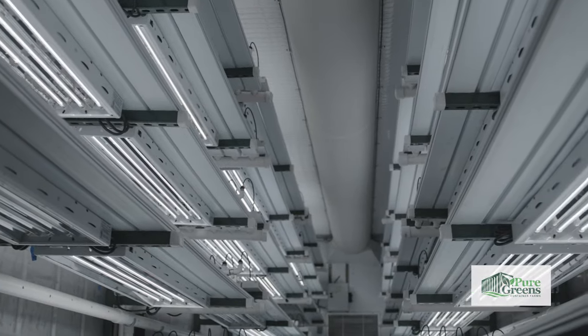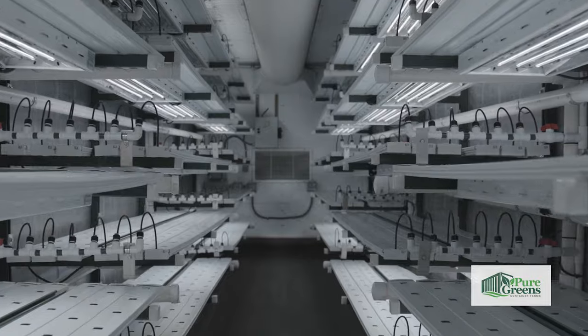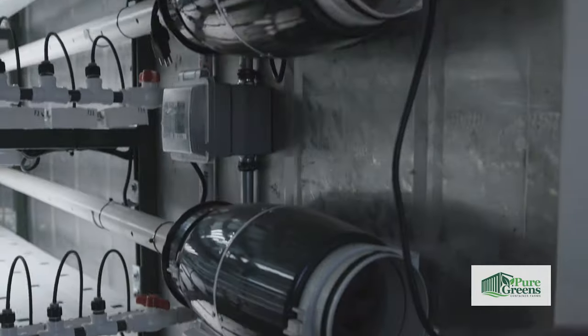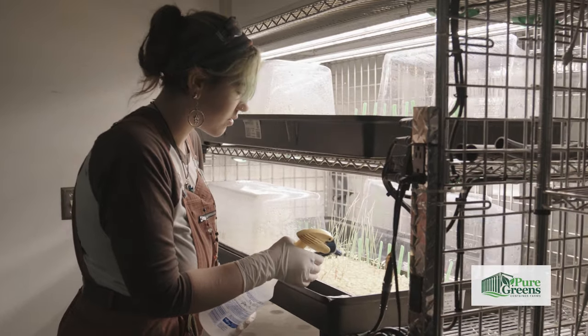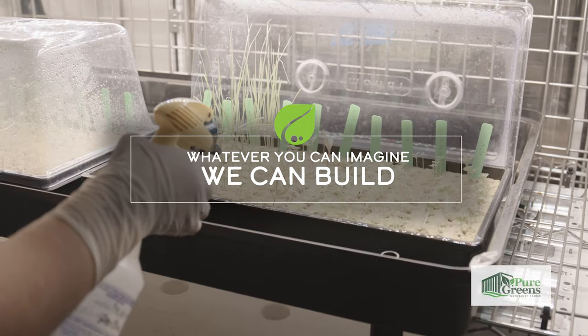With endless customization options, you'll get exactly what you need to cultivate your crops. You can order different lighting, stacked farms, or even multi-container complexes. Whatever you can imagine, we can build.